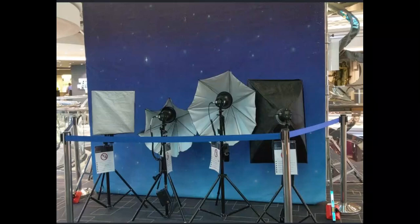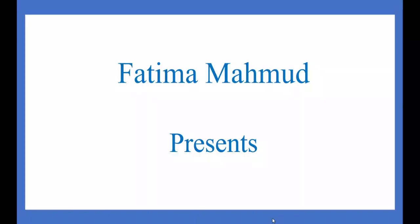This video is about purchasing the MSC photo packages, the all digital option. Hello everyone, my name is Fatima Mahmood. Welcome and welcome back to my channel.